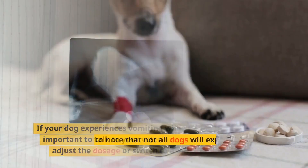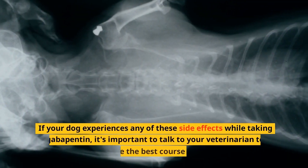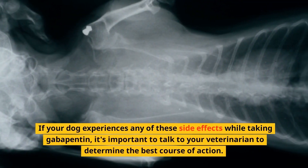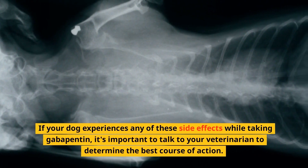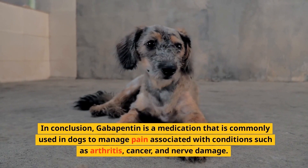It's important to note that not all dogs will experience these side effects, and they may not be as severe in some dogs. If your dog experiences any of these side effects while taking gabapentin, it's important to talk to your veterinarian to determine the best course of action.